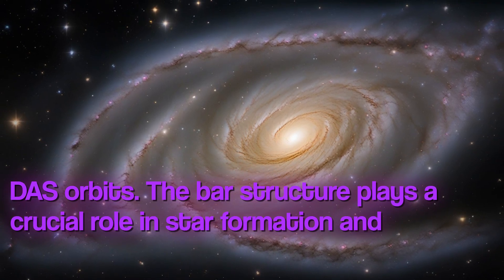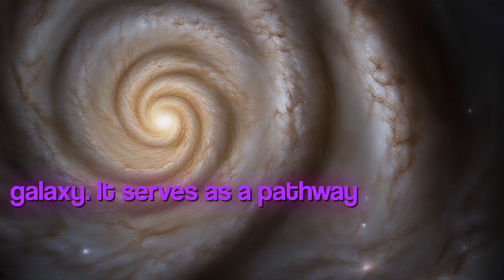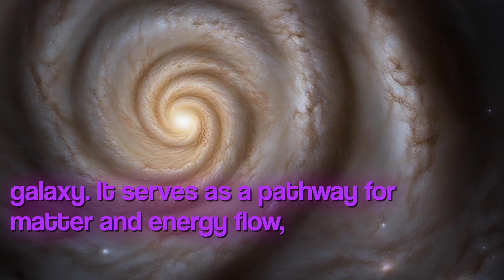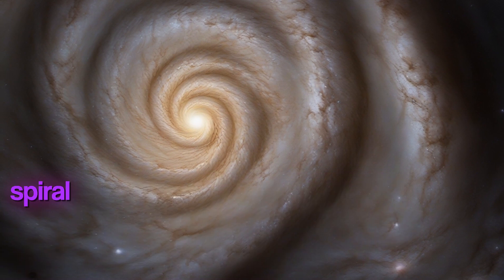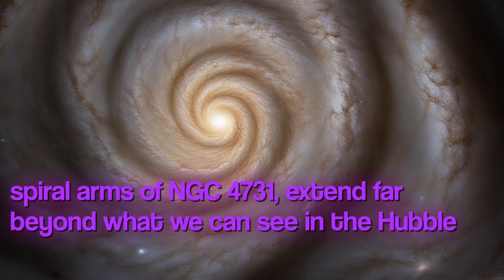The bar structure plays a crucial role in star formation and matter dynamics within the galaxy. It serves as a pathway for matter and energy flow, fueling the formation of new stars. The spiral arms of NGC 4731 extend far beyond what we can see in the Hubble image.